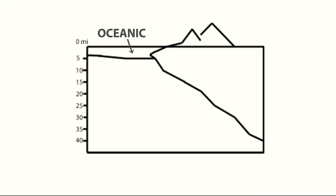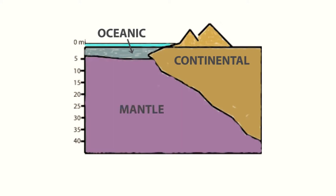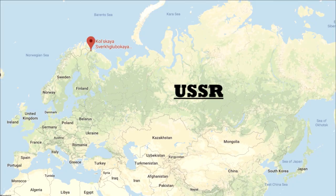Well to start, we need to consider where we should drill. There are two possibilities: oceanic crust and continental crust. Oceanic crust is thinner than continental crust — it could be anywhere from 3 to 5 miles thick, whereas continental crust is from 15 to 40 miles thick. We have drilled deeply into the continental crust before.